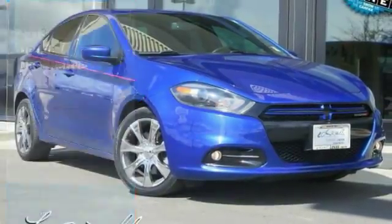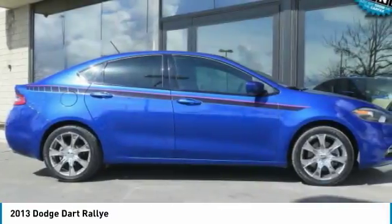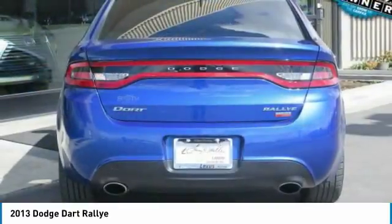Looking for the right vehicle? Check out the 2013 Dart. The Dodge Dart was introduced as a lower-priced, shorter-wheelbase, full-size Dodge in 1960 and 1961.